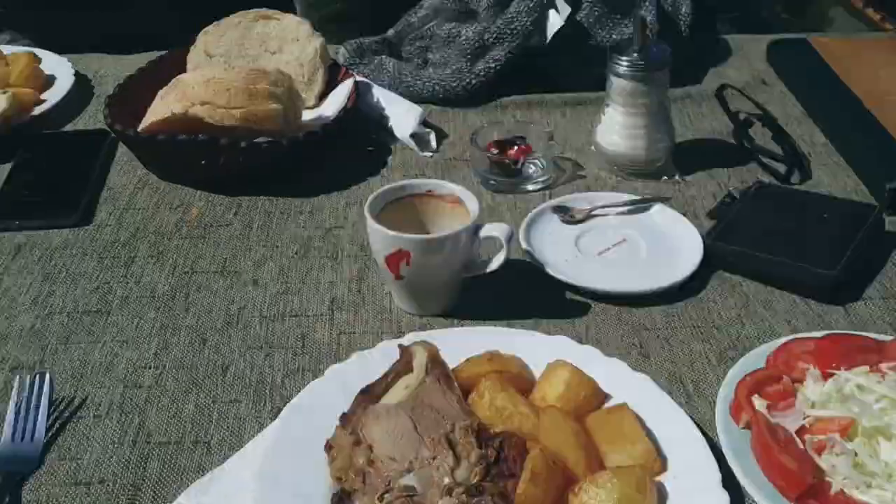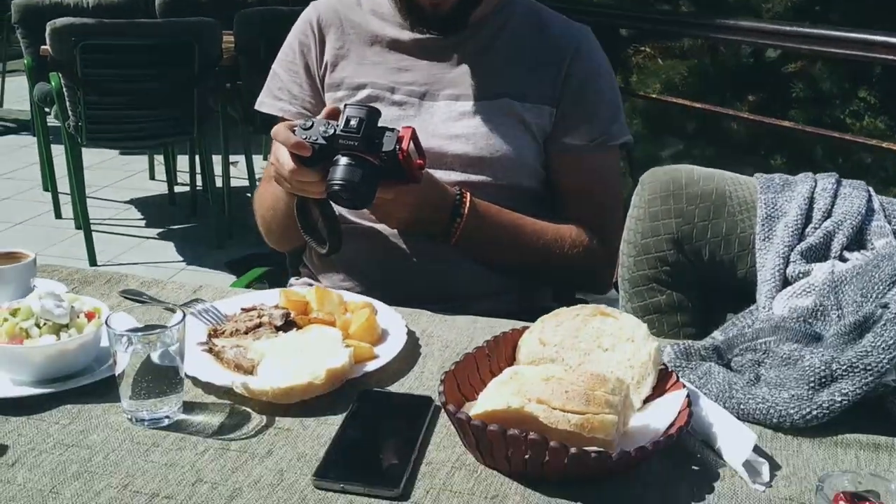Quality breakfast, wouldn't you say? Wait — recording. Deja vu!